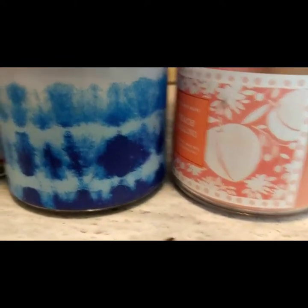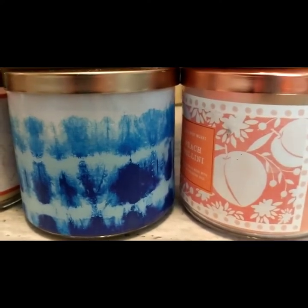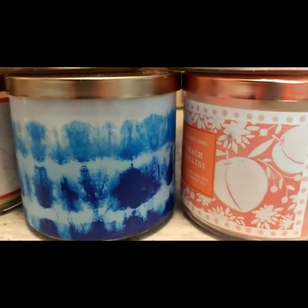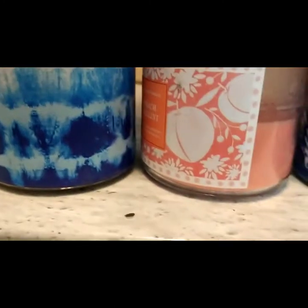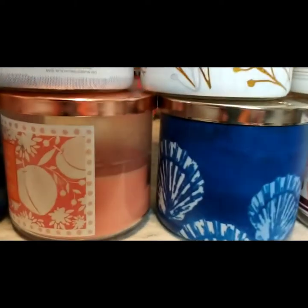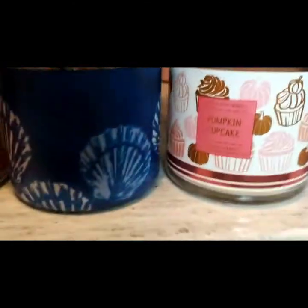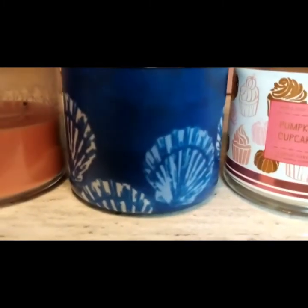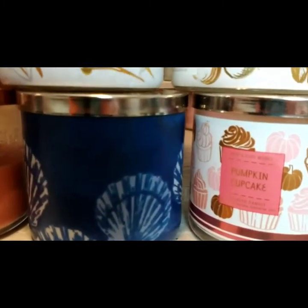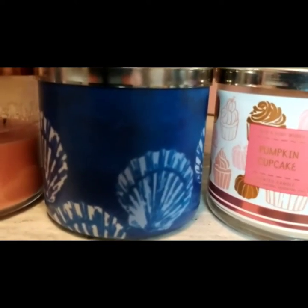The next one, I believe, is Salted Pretzel Milkshake. I got that one on sale — I might have got it for six, but it probably was ten. Back in the summer SAS. I got Peach Bellini. That one's just okay. I've done a bad job at this, I'm so sorry, but unfortunately I can't do this again. Ocean Driftwood — that one's just okay.